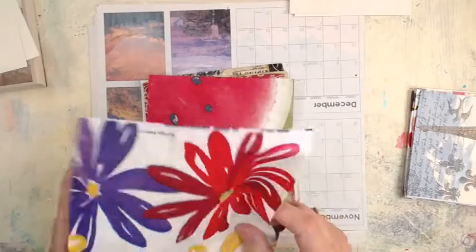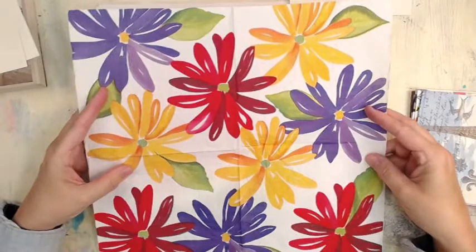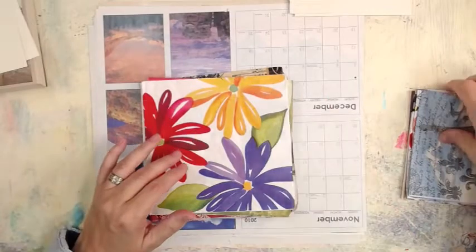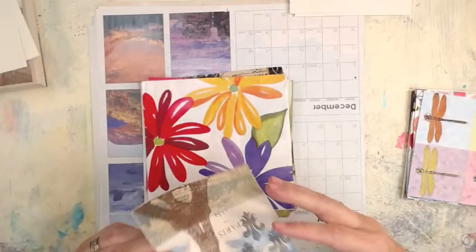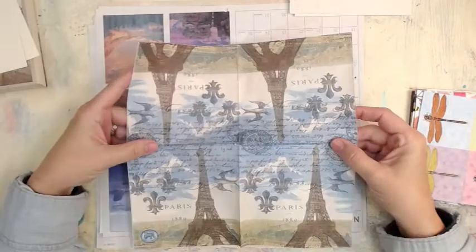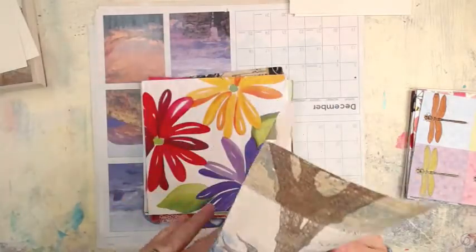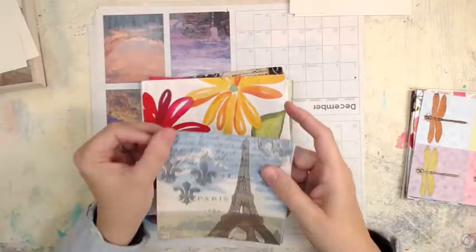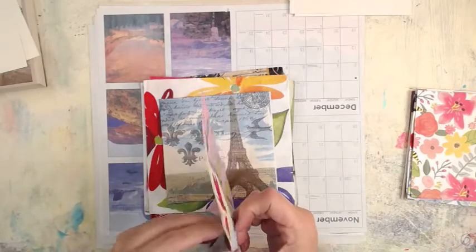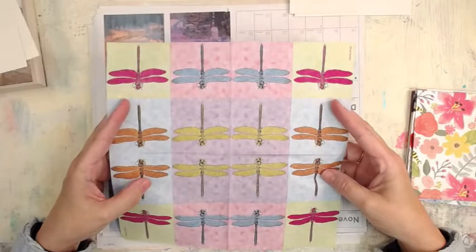Seven dollars a stack, includes postage. Email me — email is listed in the description box below. I do not know the actual manufacturer of each one of these napkins because, you know, packaging — don't have it. Look at that — Eiffel Tower! I've been there. Here's one of my favorites, though I think I like them all. Love these little dragonflies — you can cut each one out and use it individually or use the whole darn thing.